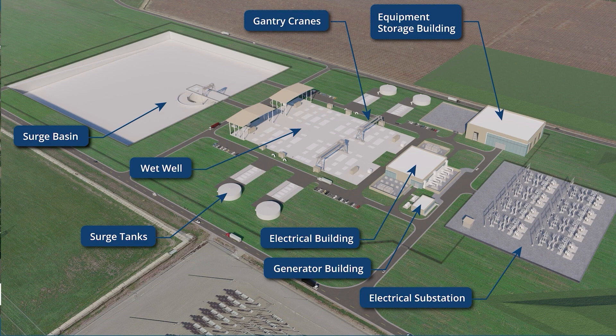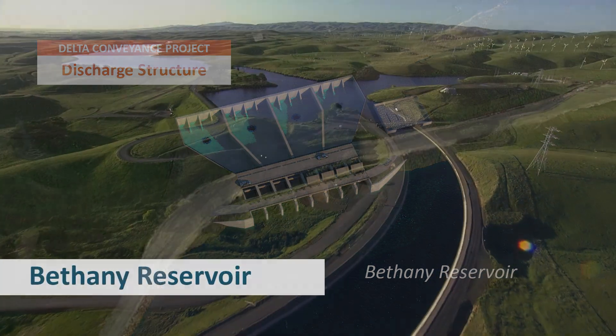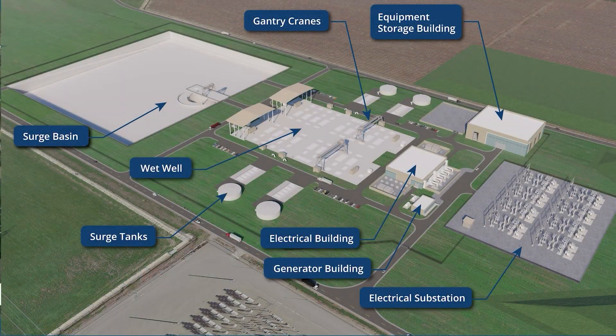A new pump station in the south delta will lift the water into the existing Bethany reservoir at the beginning of the California Aqueduct. This pump station will operate in synchrony with the intakes.